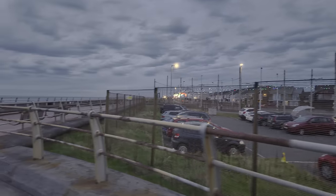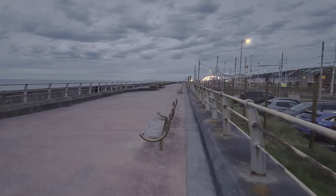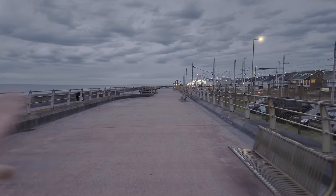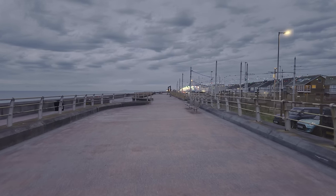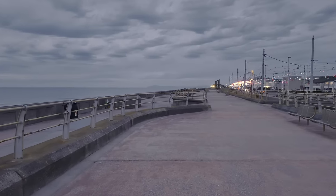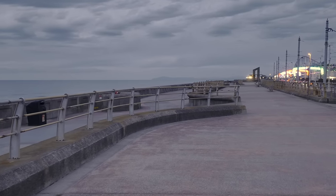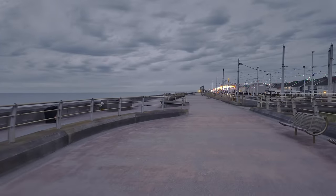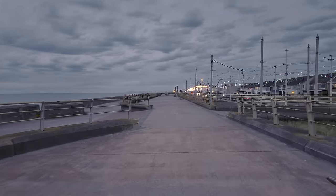It is pretty quiet as you can see. The traffic does seem to be building up a bit, but there's not many people walking along this part of the promenade. If I zoom in up there - can you see the Lake District? It's pretty clear tonight. Anyway, I can now see the bright lights of the Blackpool illuminations. Let's go and check them out.